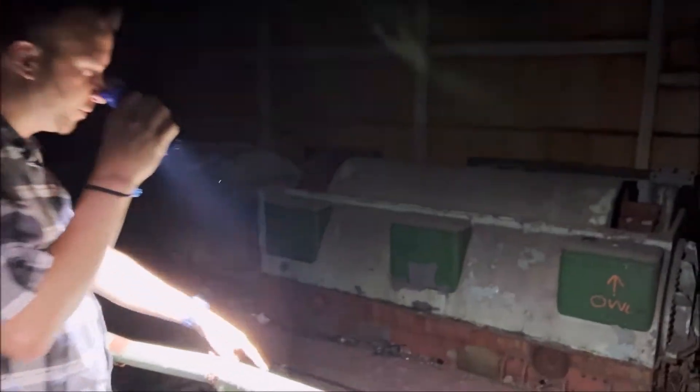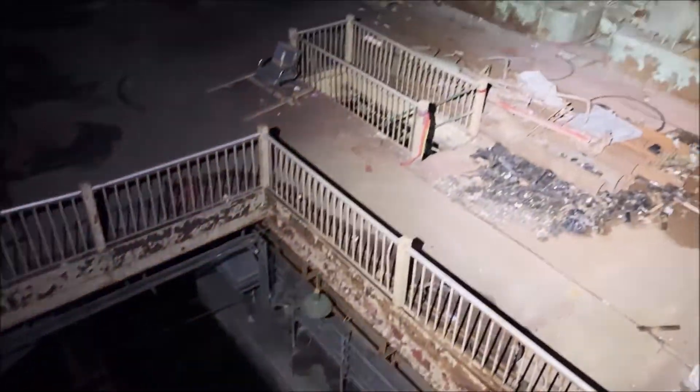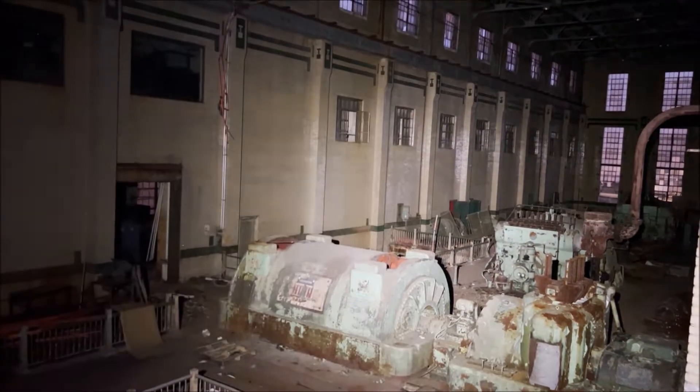Whoa. Got some canals down here. This is incredible. Some stairs going down there. Huge generators. Abandoned power plant guys, along the Raritan River. We start exploring during the day — it's now night. That's how massive this place is.